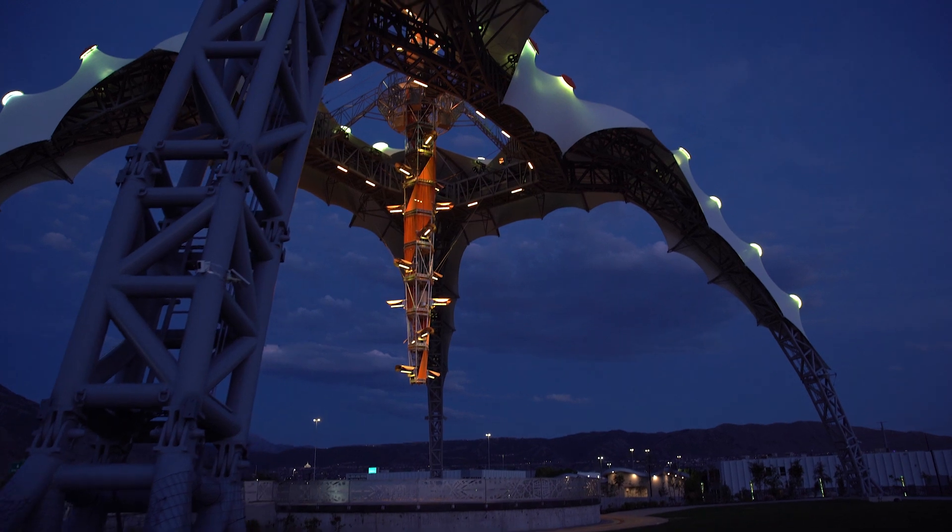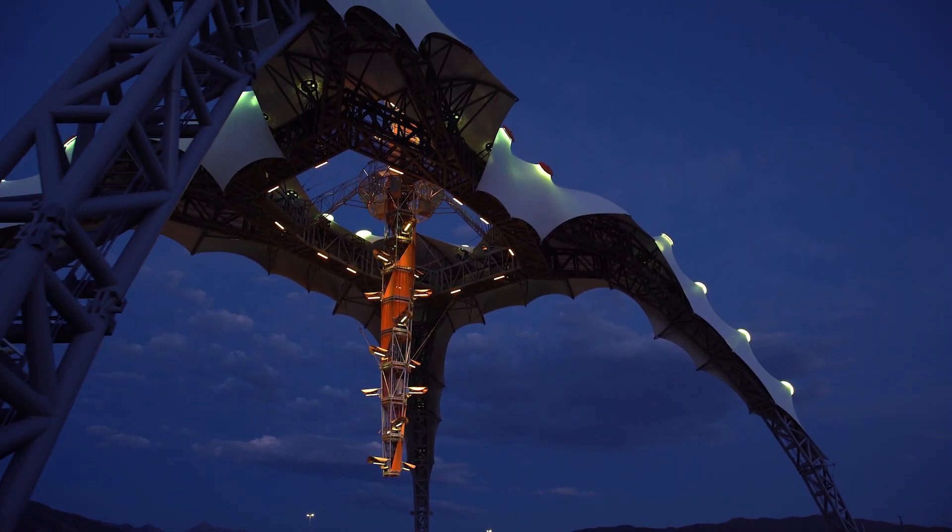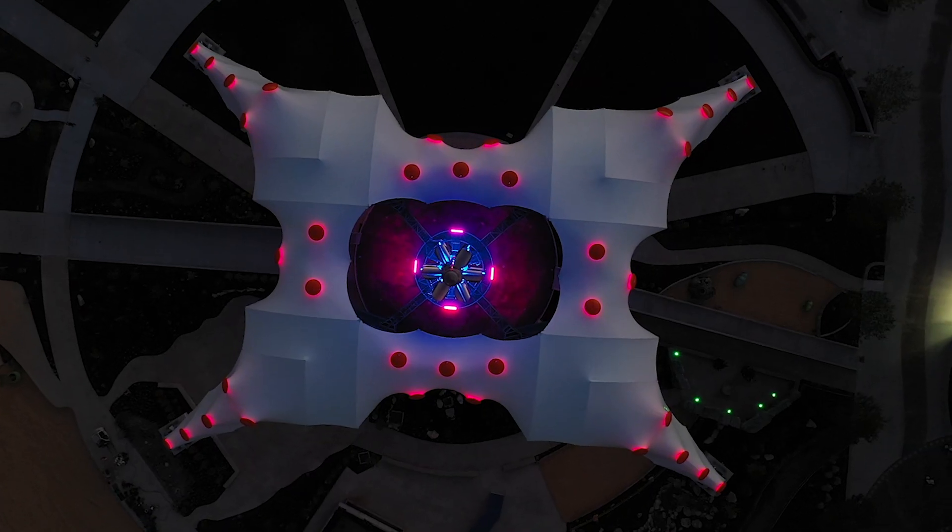The first time that I saw it was at a concert in Spain. It was really a fascinating experience that a structure could have such an interplay with 100,000 people.